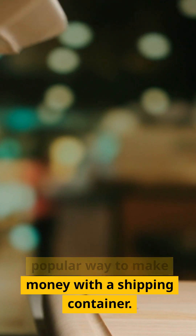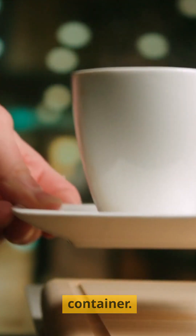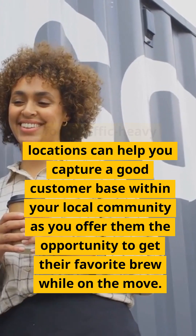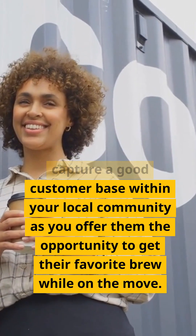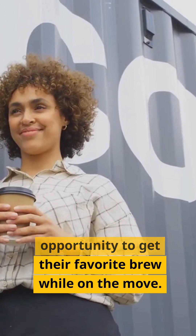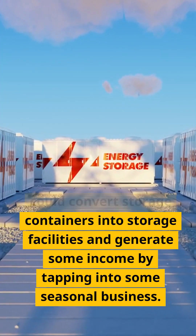One: coffee shop. A coffee shop can be a fun and popular way to make money with a shipping container. Opening up your unique coffee shop in foot-traffic-heavy locations can help you capture a good customer base within your local community, as you offer them the opportunity to get their favorite brew while on the move.